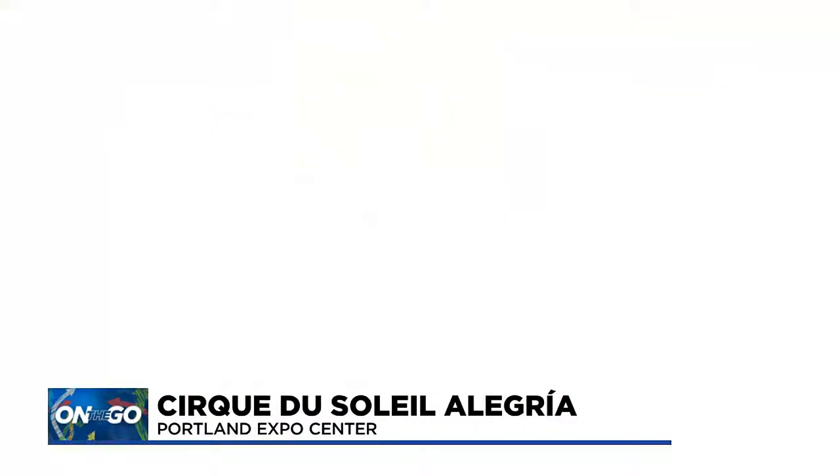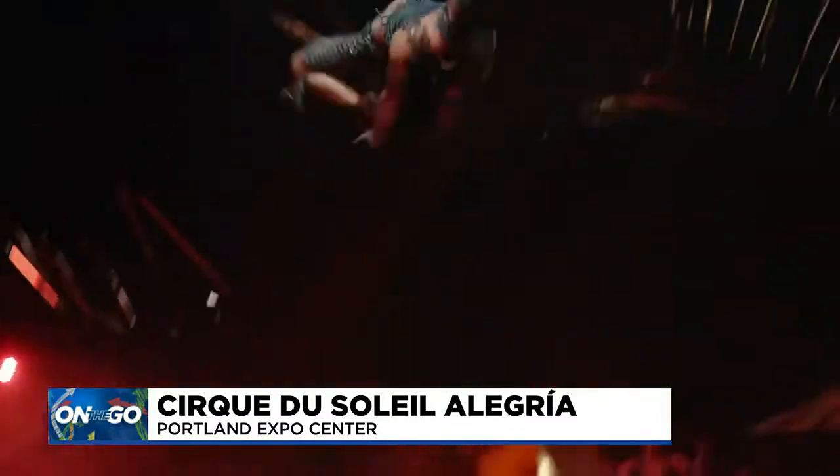Good morning, guys. I'm back here with Sydney and Anders once again, two of the stars of Cirque du Soleil's Alegria. Let me show you right now some video of what they do in the show. They're part of a group. Sydney, describe to us — it's called Power Track.